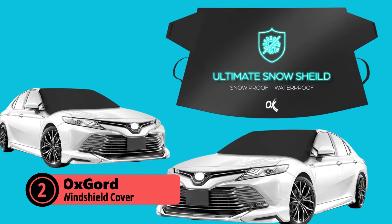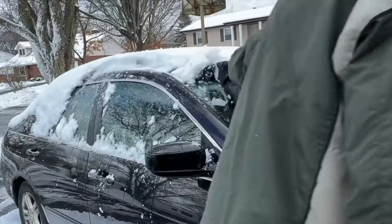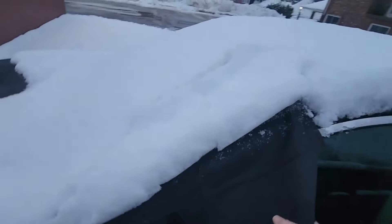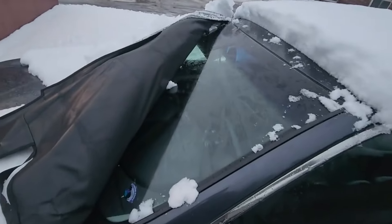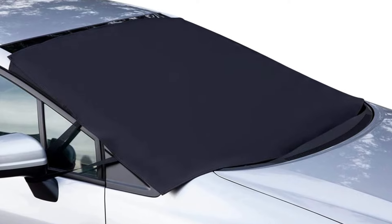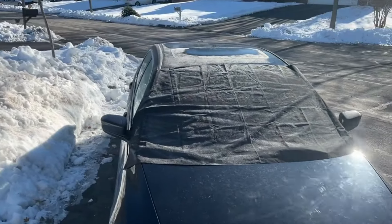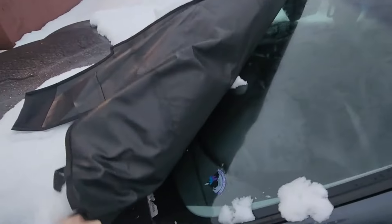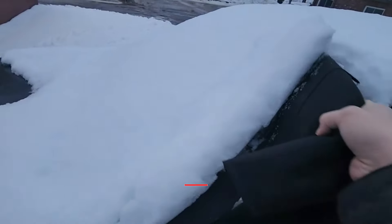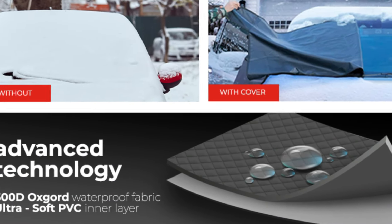At number two is the OxGord windshield cover for ice and snow. The OxGord windshield cover is a heavy-duty solution designed to tackle the harshest winter weather conditions. Made with 700D marine waterproof fabric, this cover offers superior protection against snow, ice, frost, blizzards, rain, sleet, and even hail. Its robust construction ensures that your windshield remains clear and protected, no matter how severe the weather gets. One of the standout features is its snug fit, achieved through a combination of 600D Oxford material and a soft PVC inner layer, ensuring 100% waterproof and frost-resistant performance even after intense storms.